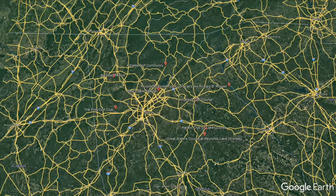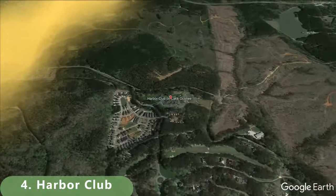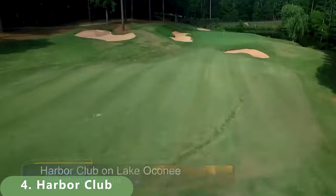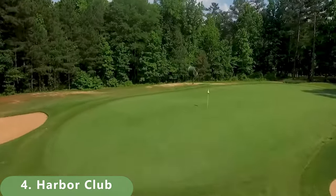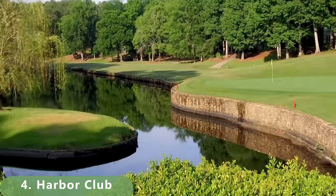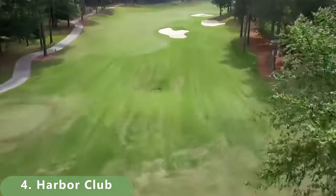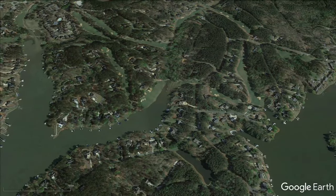Number 4 is a no-joke golf course: Harbor Club. The course was designed by Gray Moorish in 1999. It stretches 7,014 yards, has a par 72, and has a slope of 135 with a rating of 73.6. The course has a total of 5 different tee boxes to choose from. It's about $75 if you're looking to play this golf course and sneak out for some golf.